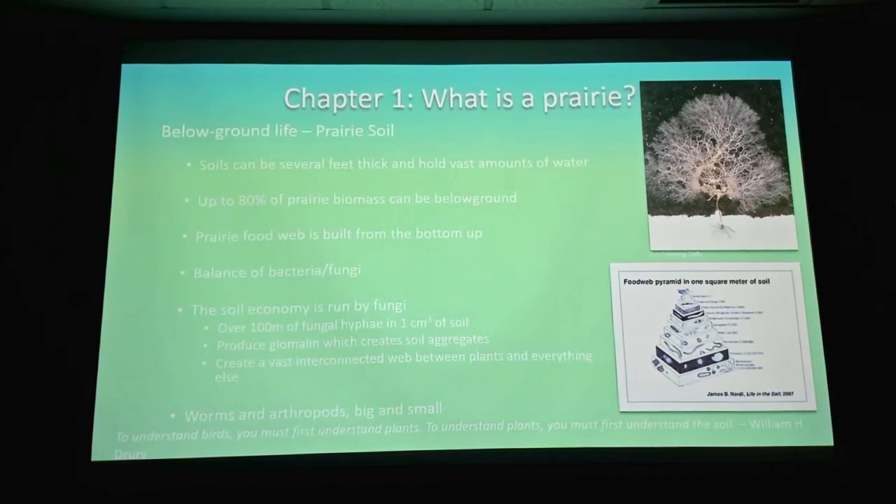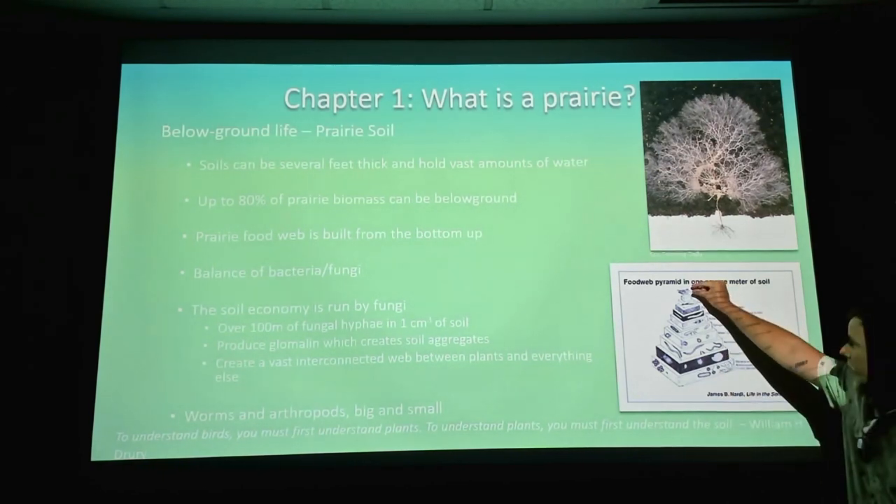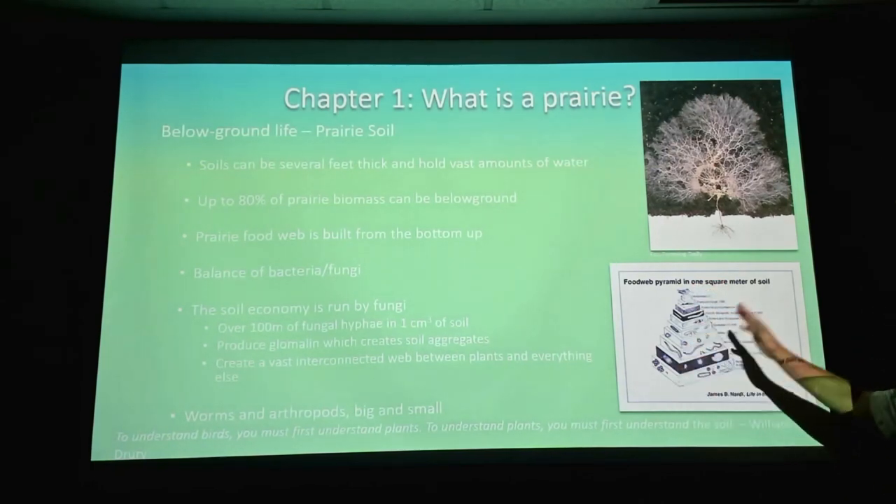Other than fungi and bacteria, there are lots of worms of different sizes — nematode worms, enchytraeids, and earthworms — and lots and lots of different arthropods from mites to springtails and insects. Just a huge diversity — about a hundred times more diversity than all the birds, mammals, and herps combined. That's why I like to think about diversity: vertebrates are up here, but there's a whole lot more going on with the small stuff.